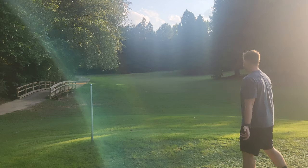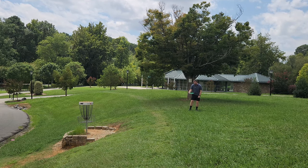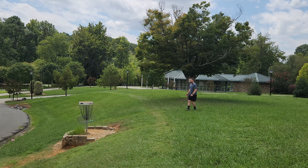I feel like I really got a hold of that one. You can see it's really wanting to come out and fade hard. Cloudbreaker is absolutely parked. For that nice little 300-foot flex, for me it was perfect. Nice little birdie.